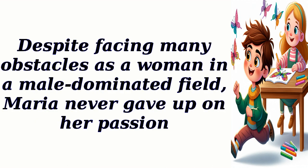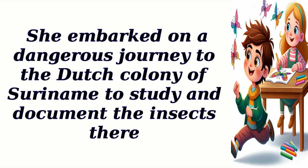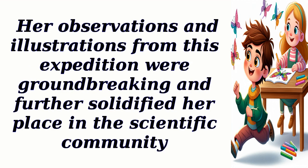Despite facing many obstacles as a woman in a male-dominated field, Maria never gave up on her passion. She embarked on a dangerous journey to the Dutch colony of Suriname to study and document the insects there. Her observations and illustrations from this expedition were groundbreaking and further solidified her place in the scientific community.